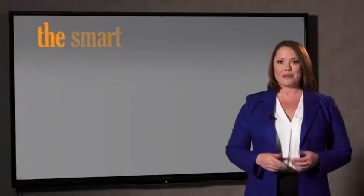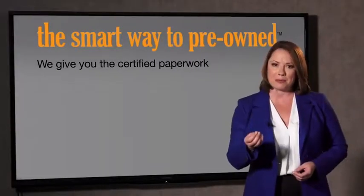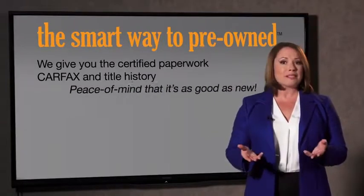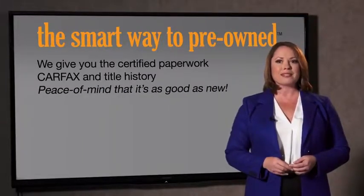All of our pre-owned vehicles go through at least a rigorous 150-point inspection, checking more than just brakes and tires. The best thing about Smart Way Pre-Owned, besides the great price, is that you know you bought a good car. Why should you worry if the odometer's been rolled back, or you're the victim of a salvaged or rebuilt vehicle, or worse, a washed title? We give you the certified paperwork, along with the CarFax and the title history, providing you with the peace of mind that your certified pre-owned is as good as new.